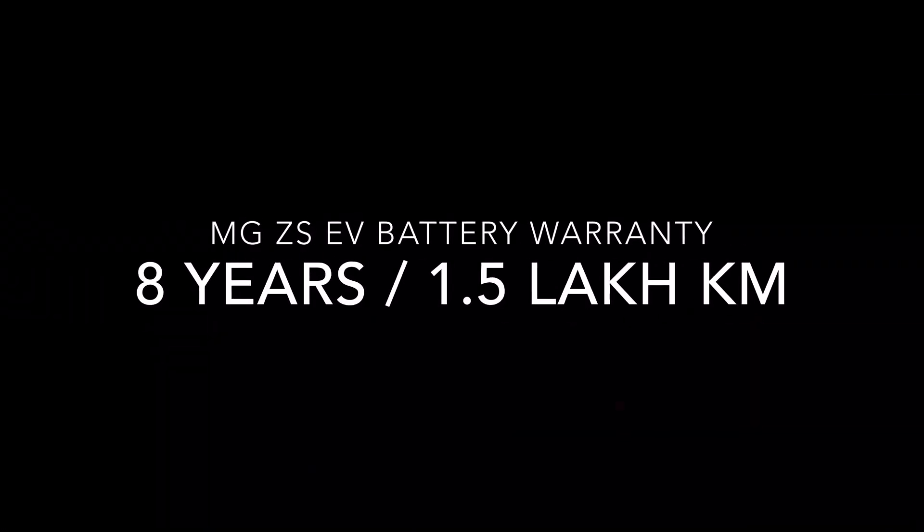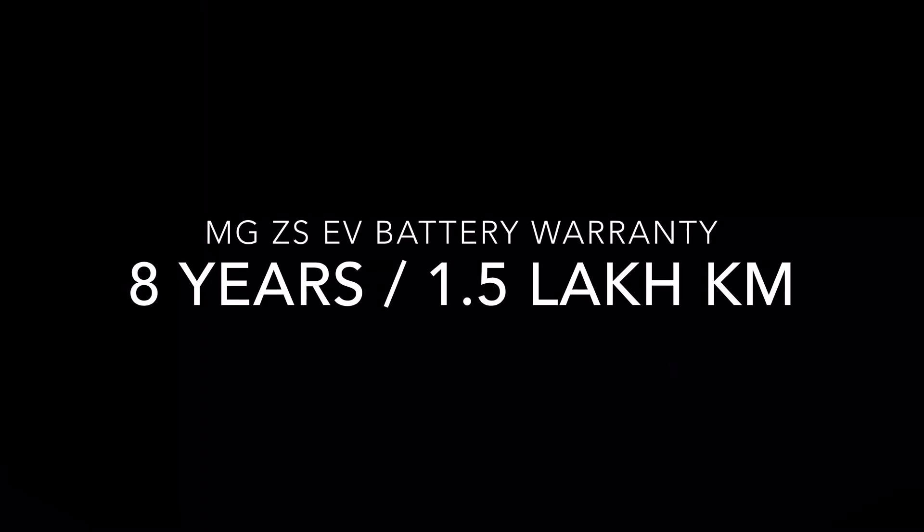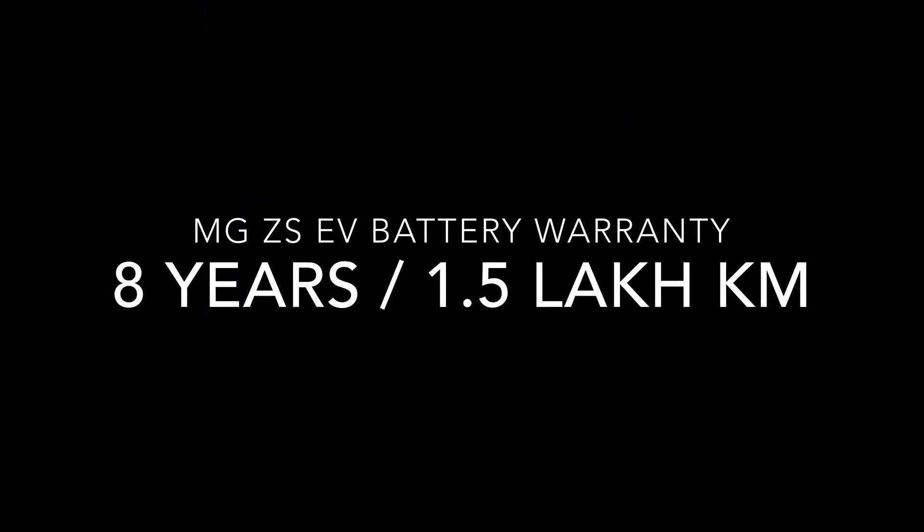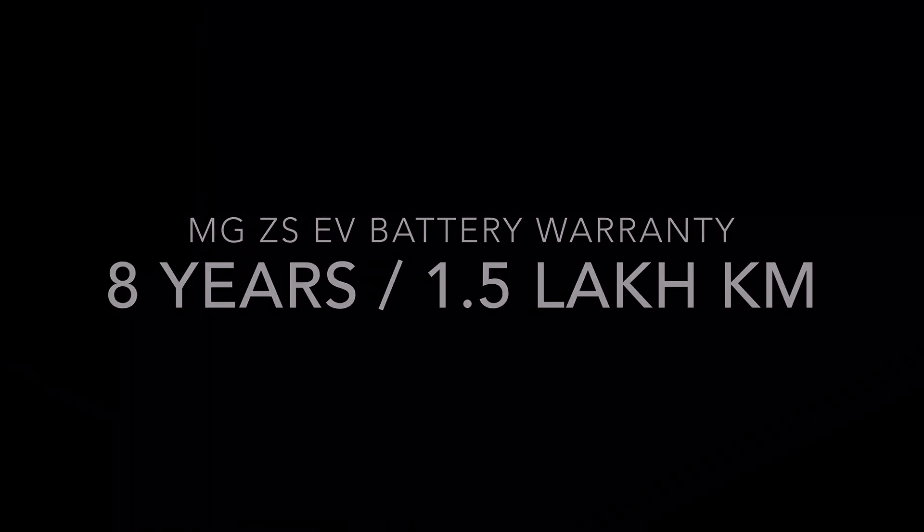MG offers an 8 year, 1.5 lakh km warranty on their battery pack. Tata does offer 10,000 kilometers more than what MG offers.